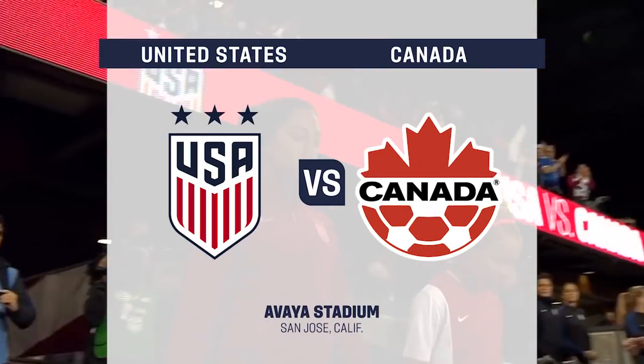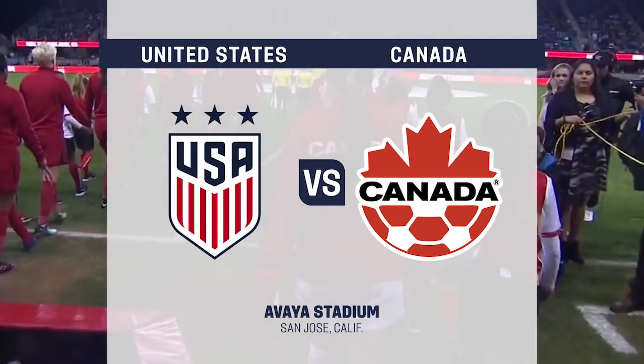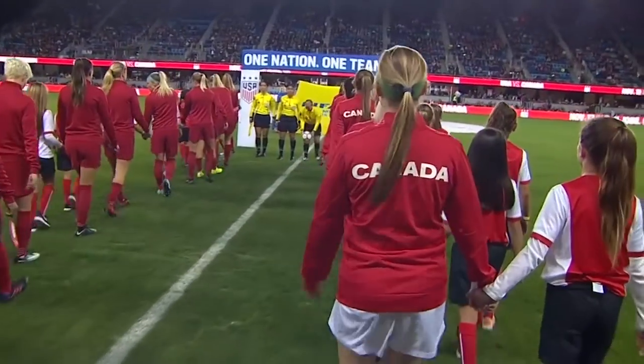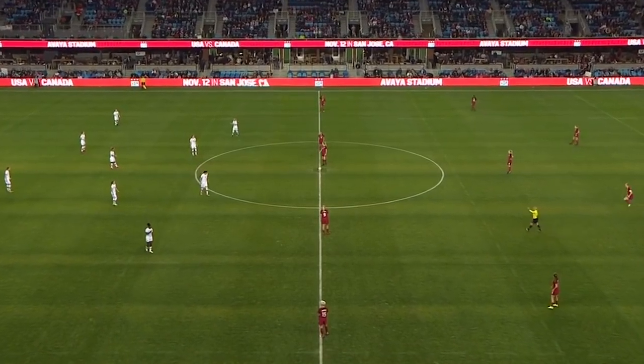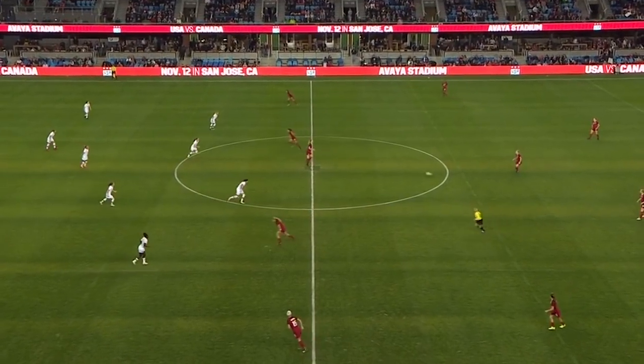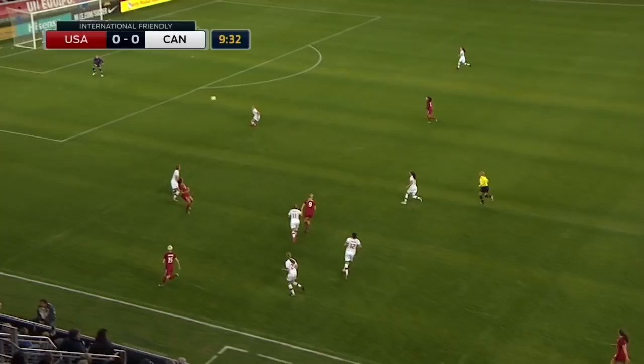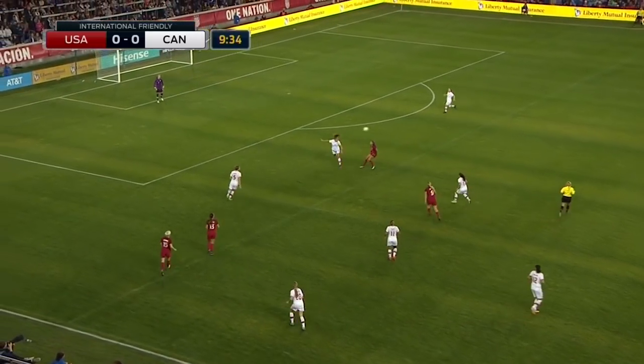USA gets ready to meet Canada for the second time in four nights. Players coming out of the tunnel here at Avaya Stadium. United States of America versus the National Team of Canada. We are underway with the USA on the ball in red. USA in better numbers defensively because of that offensive shape.